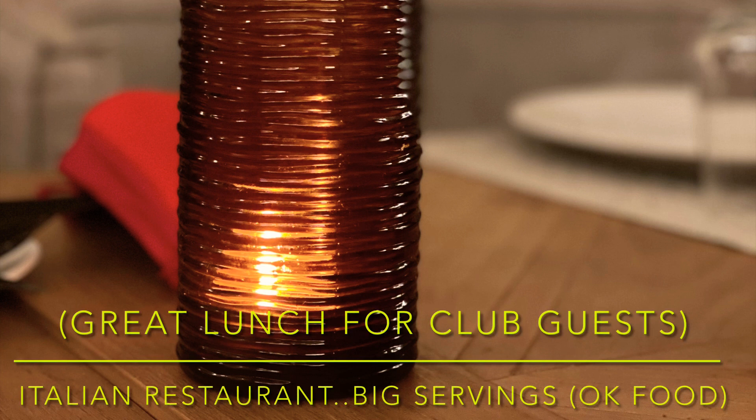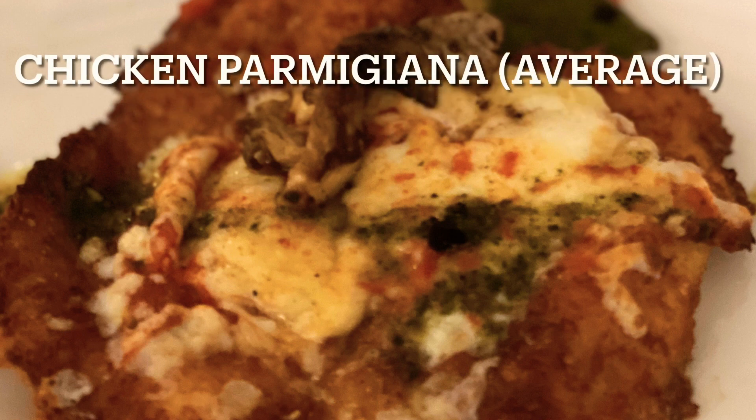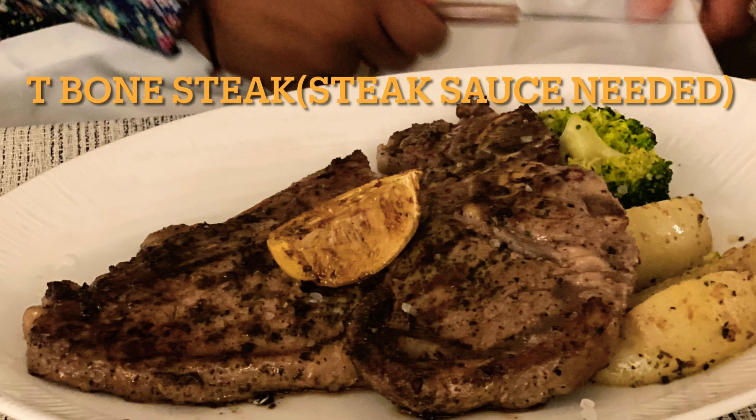The steakhouse does not offer a t-bone, but if you go to the Italian restaurant you get large portions. You can get a chicken parmesan which is pretty average but huge in size, and a t-bone steak. There's no real seasoning on the steak, so you would want some steak sauce.